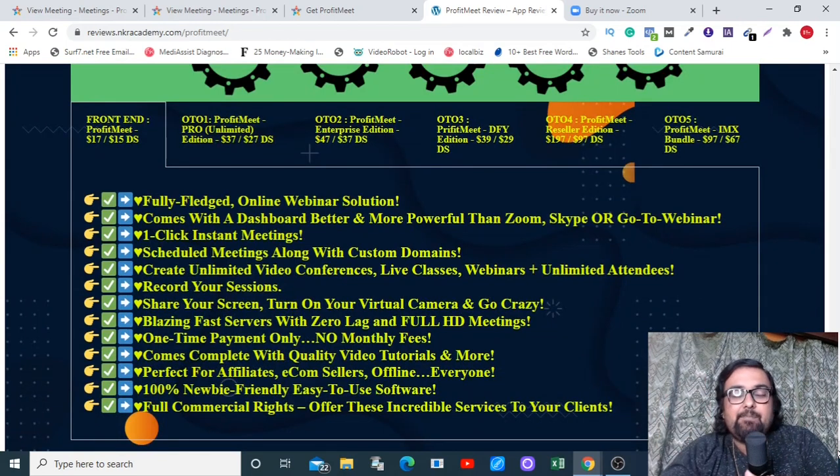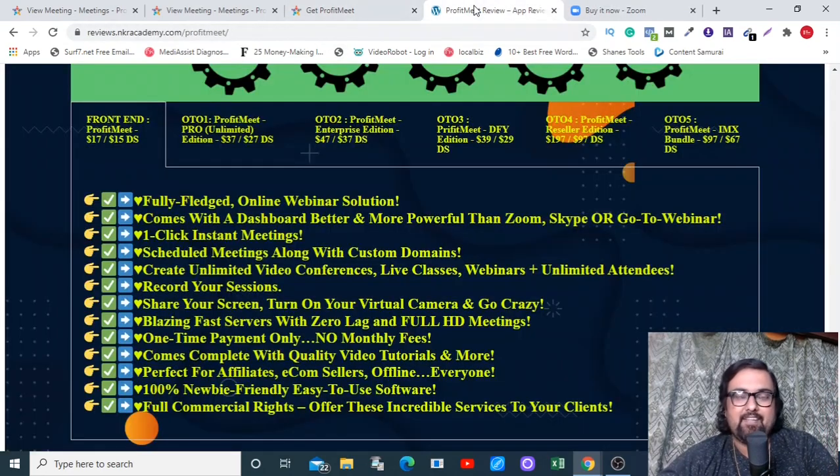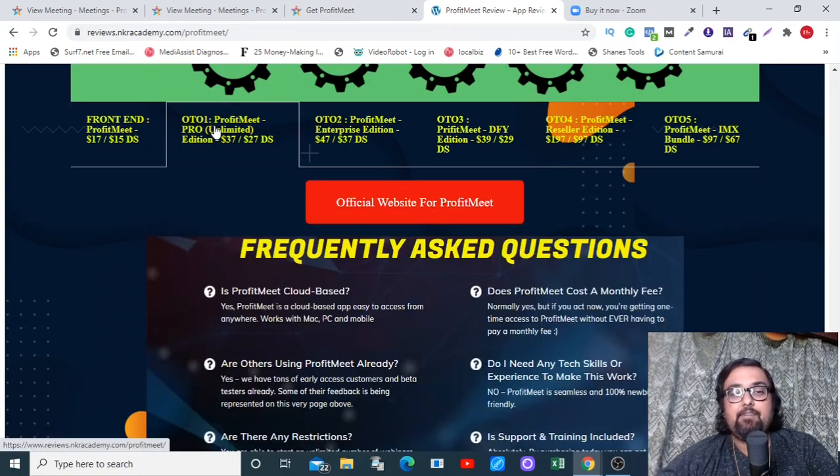Now let's move to the sales funnel and discuss the pricing. The front end should be priced at $17, but on an exit intent you can get $2 off to get it at $15. At that price with all my bonuses, that's an absolute no-brainer. If you compare it with Zoom — which costs around $2,000 per year — you're getting all these features at only $15, so that's a great deal.